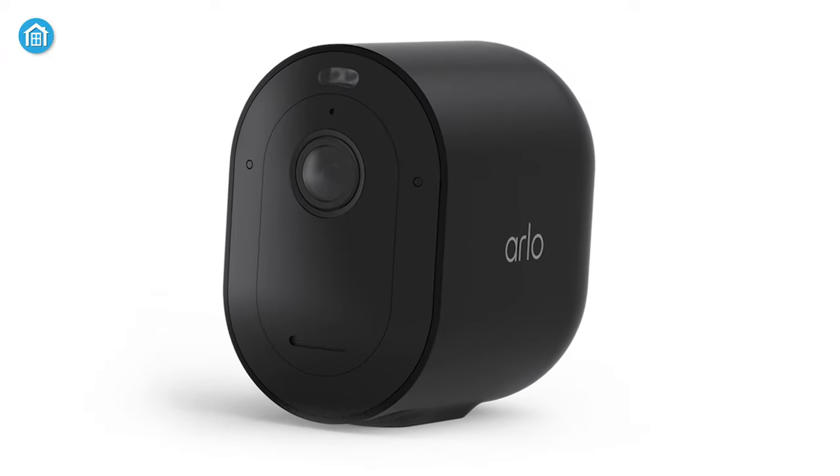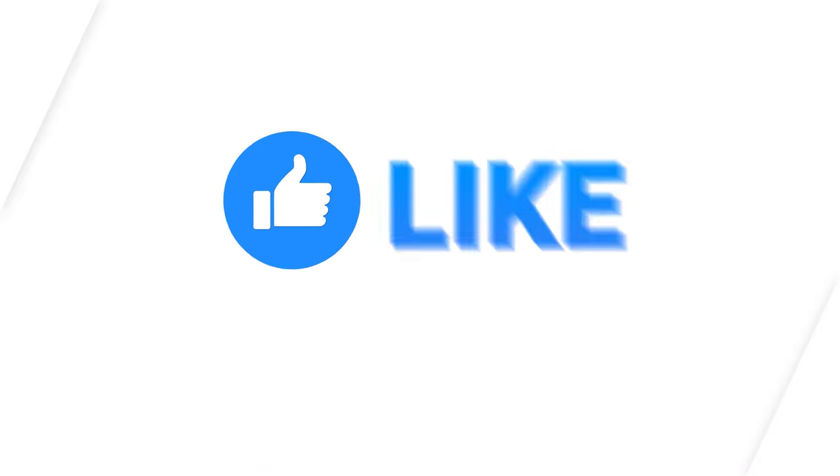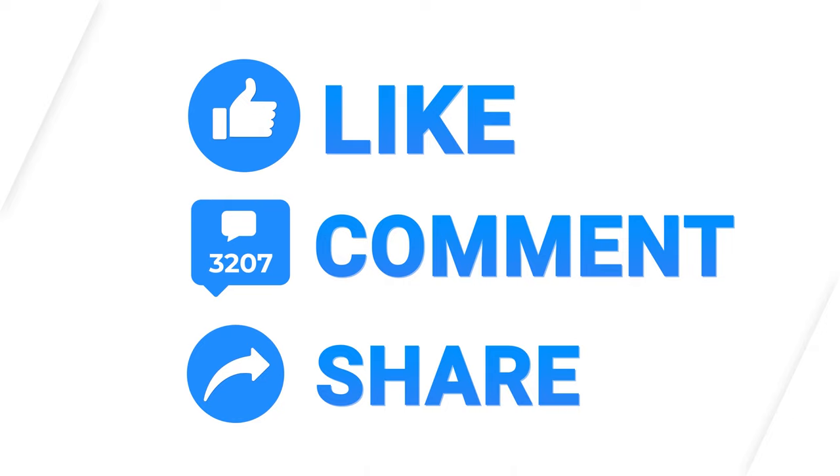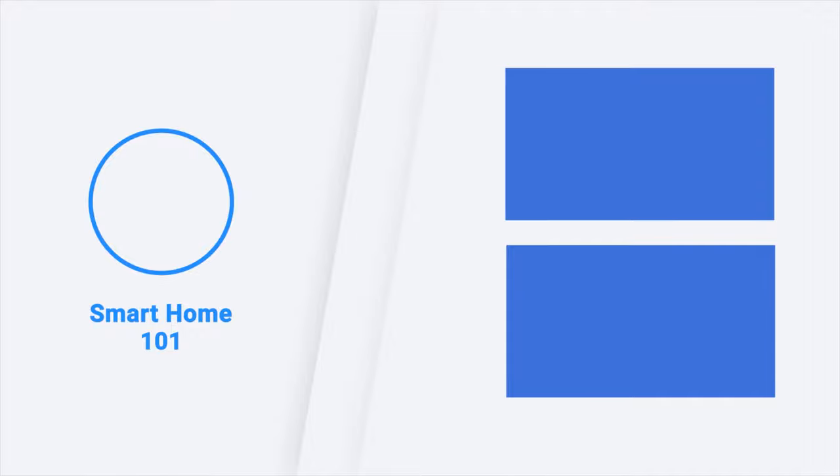That was all about the Arlo Pro 5S security camera. Thanks for watching this video. If you found this video to be helpful, please give it a thumbs up, share it with your friends, and let us know your thoughts in the comment section down below. Subscribe to our channel and hit the bell icon if you want more videos like this on your feed.